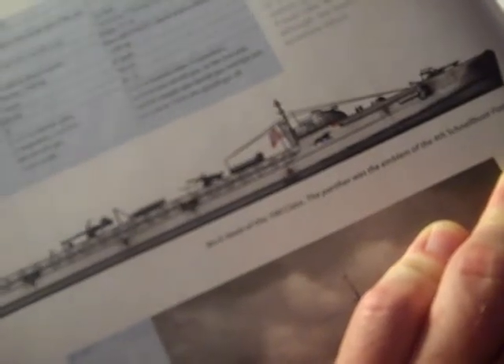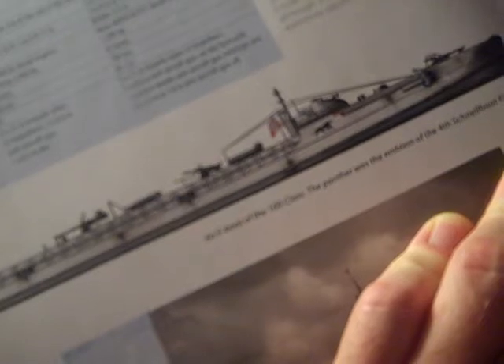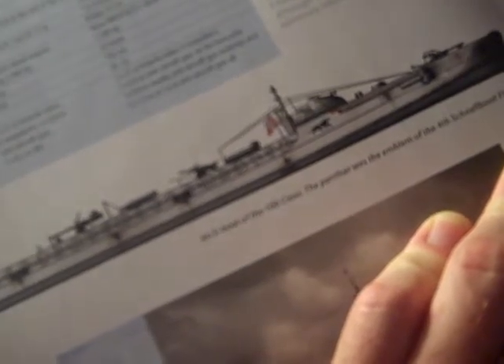This here is an E-boot of the S-100 class. The Panther was the emblem of the fourth Schnellboot flotilla. The Panther is right there — that's it, the Panther.